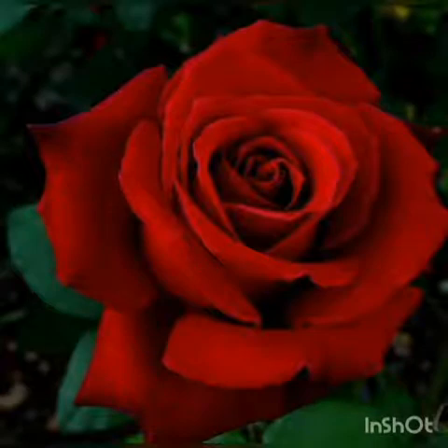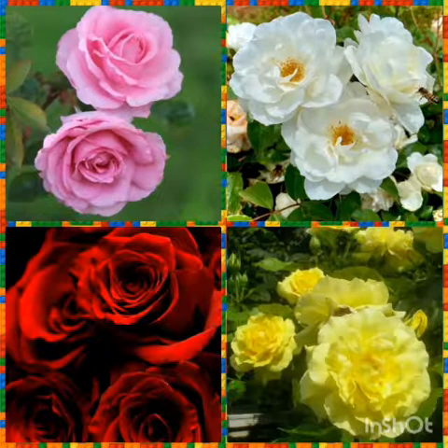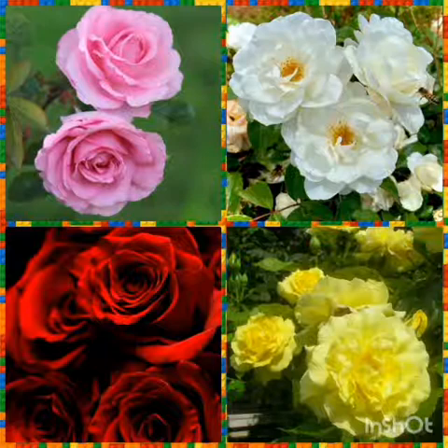The first flower is rose. پہلا پھول ہمارے پاس rose ہے۔ Rose کا مطلب ہوتا ہے گلاب۔ Rose comes in different colors like pink, red, white, and yellow, and it has a beautiful smell. گلاب کے پھول کے بہت سارے colors ہوتے ہیں — گلابی، لال، سفید، اور پیلے رنگ کا۔ اور گلاب کے پھول کی خوشبو بہت دلکش اور بہت اچھی ہوتی ہے۔